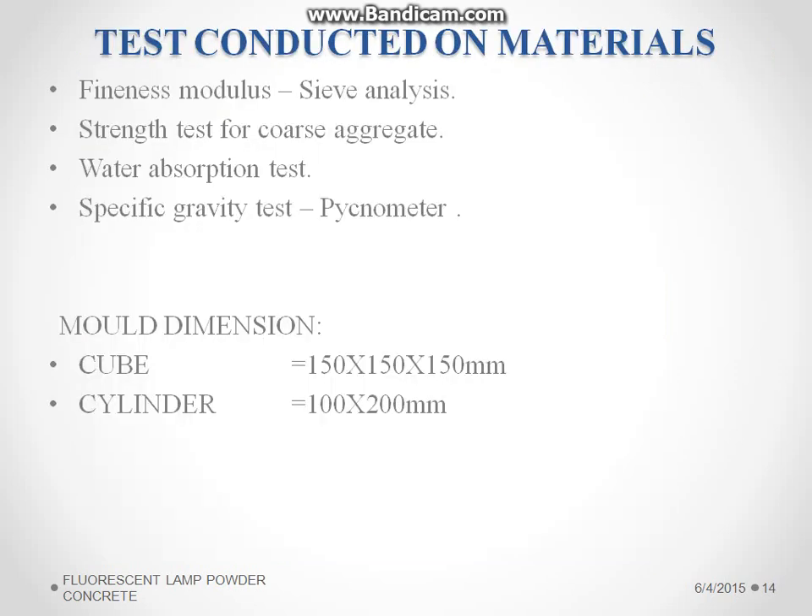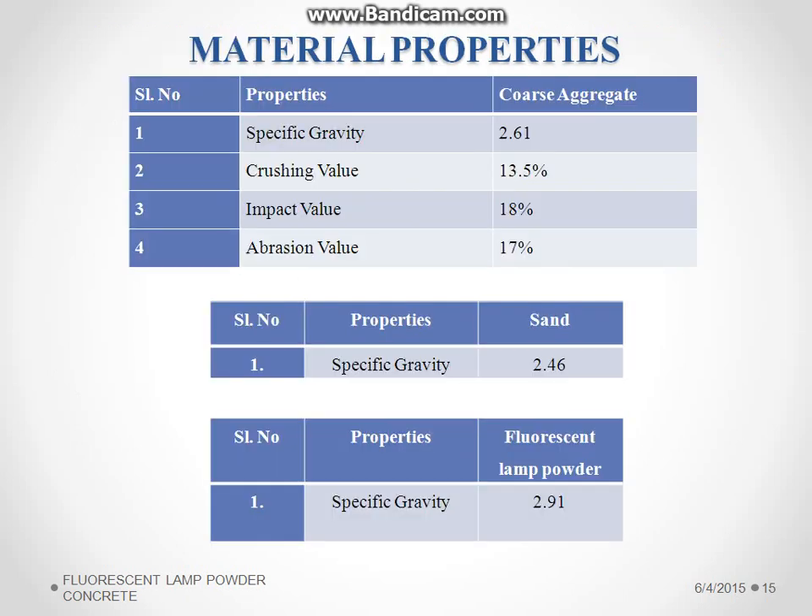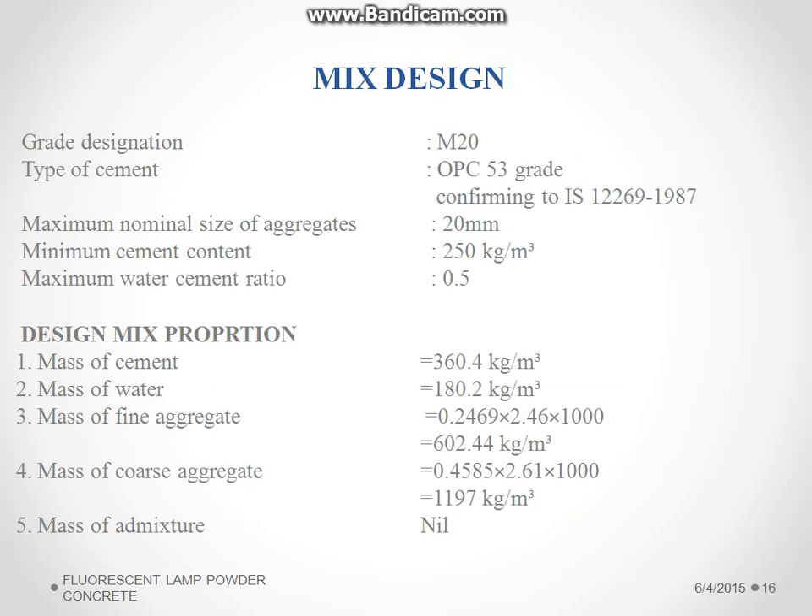The following tests are conducted: fineness test, sieve test for coarse aggregate, water absorption test, and specific gravity test. From the test results, the properties are obtained. The specific gravity of fluorescent lamp powder is 2.91 and the specific gravity of sand is 2.46. The mix design for M20 grade concrete is arrived at with the help of IS code 10262.